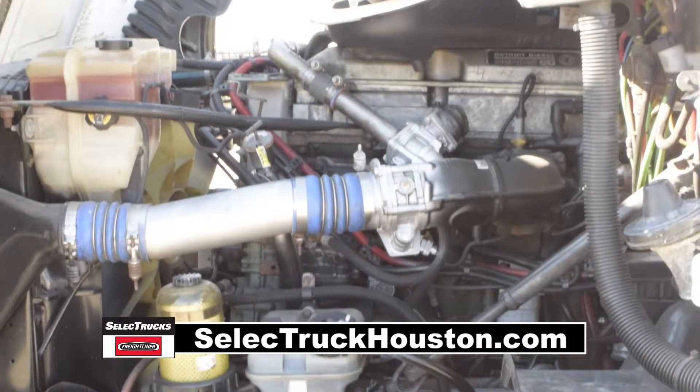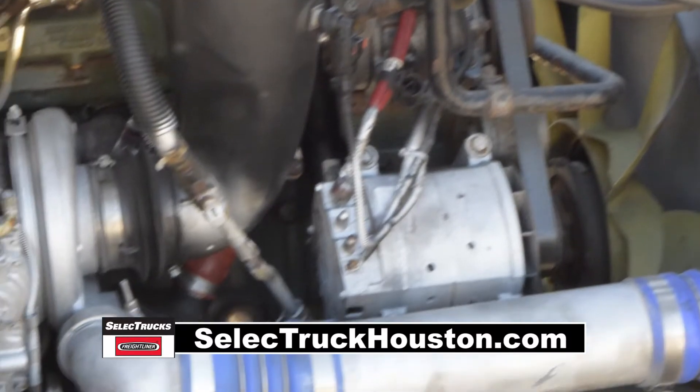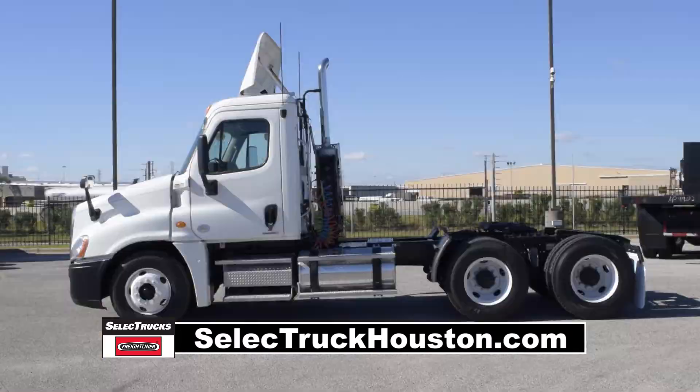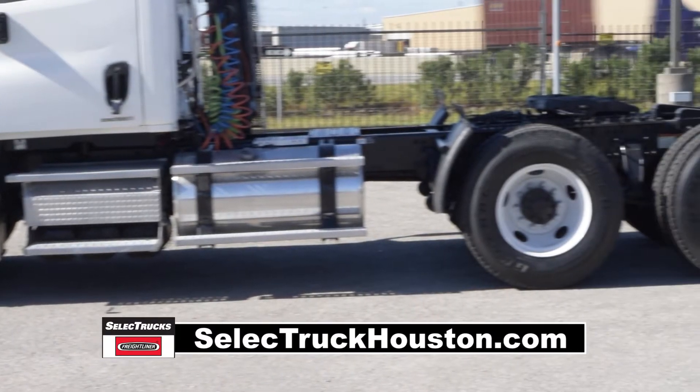These Cascadias have a very fuel efficient Detroit 14 liter 455 horsepower engine with a 10 speed transmission. These trucks have a 3.58 gear ratio, a 192-inch wheelbase, 12,000-pound front axle, and 40,000-pound rear axle.